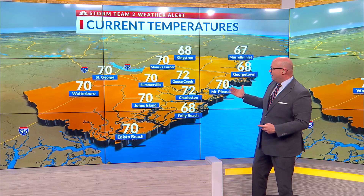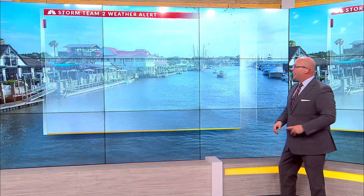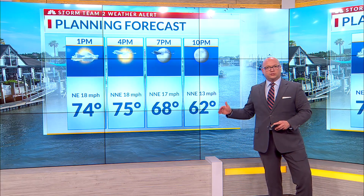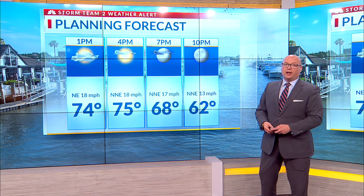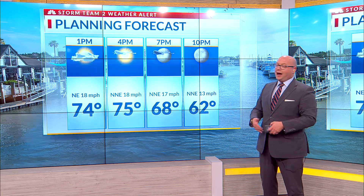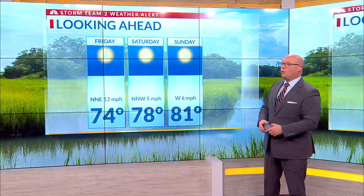Temperatures right now are in the low 70s, putting us right on target to hit our afternoon high temperatures in the low to mid 70s. The strongest winds again now through one o'clock — they will subside. That risk of tidal flooding will be with us into the late afternoon hours, and then overnight we clear out and we're setting up for a gorgeous weekend.